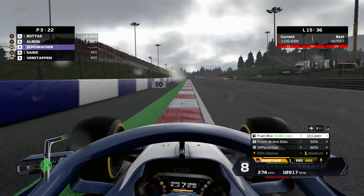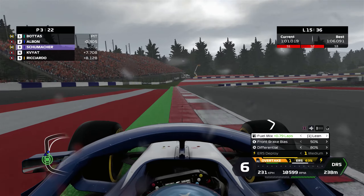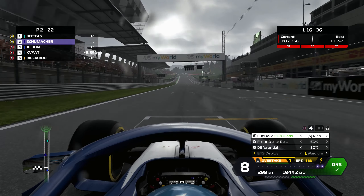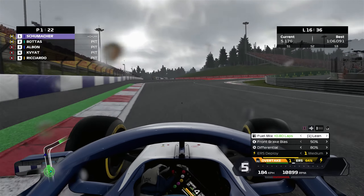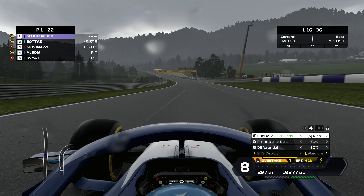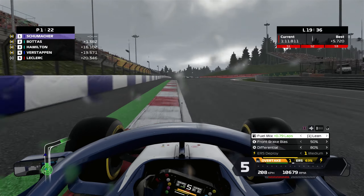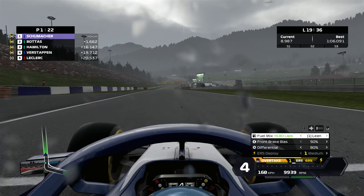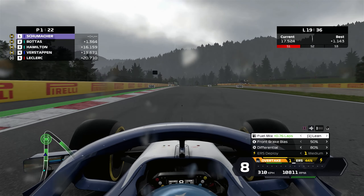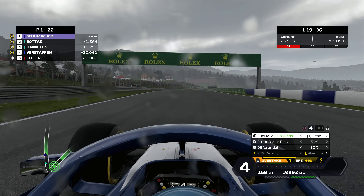Valtteri Bottas pits on the following lap — we pitted on lap 10, we're now on lap 15, so he's been running seriously long and we've had a massive undercut. We get some DRS and we're now 3.3 seconds ahead of Bottas as he comes out of the pits. My logic was to make maximum use of the medium tyres before switching to intermediates — I didn't want to pit for mediums only to pit again a lap later for inters. That would not be efficient racing. It's worked out really nicely.